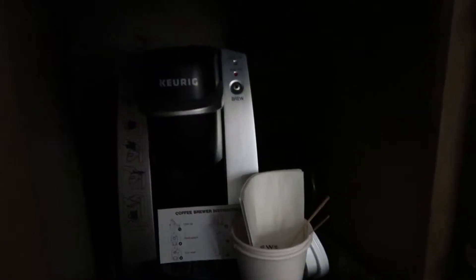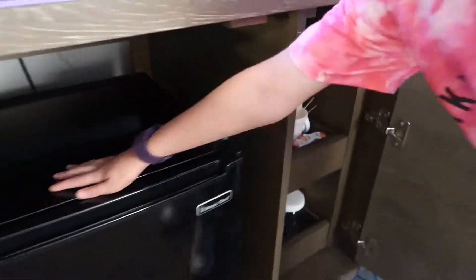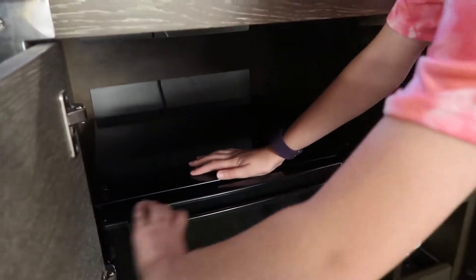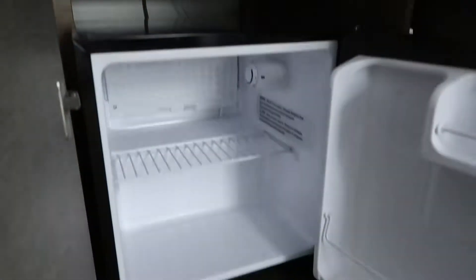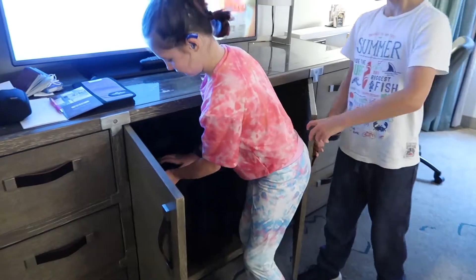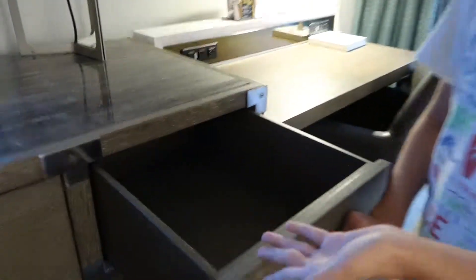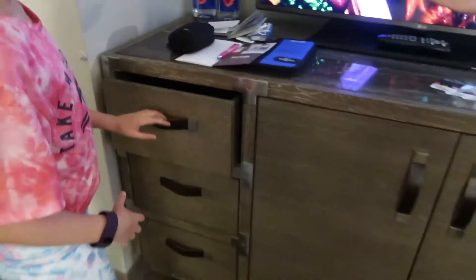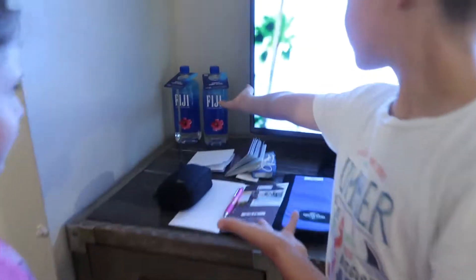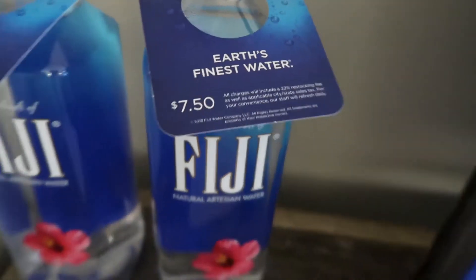In here there's some coffee stuff — coffee ingredients. And then there's a mini fridge with nothing in it, to store your food, and fresh storage if you need it. We've got these drawers, and Earth's finest water — but it's £7.50, so we're not buying that.